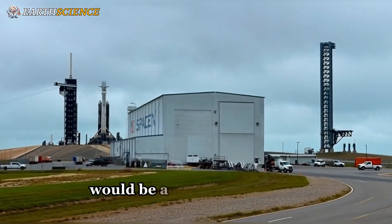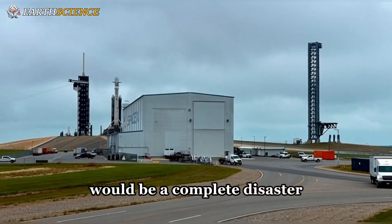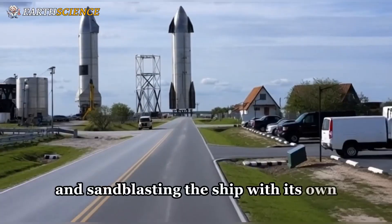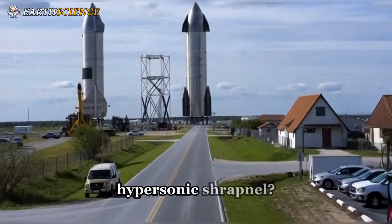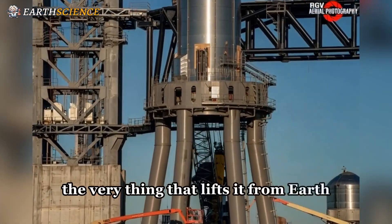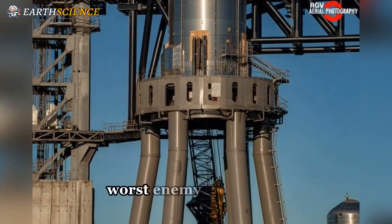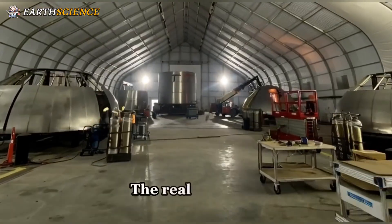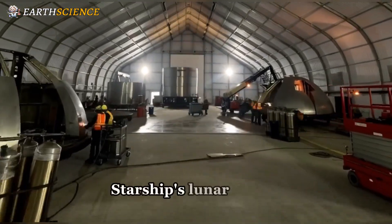What if firing those engines near the moon's surface would be a complete disaster, digging a massive crater and sandblasting the ship with its own hypersonic shrapnel? That raw power — the very thing that lifts it from Earth — would become its own worst enemy in the final moments of descent.